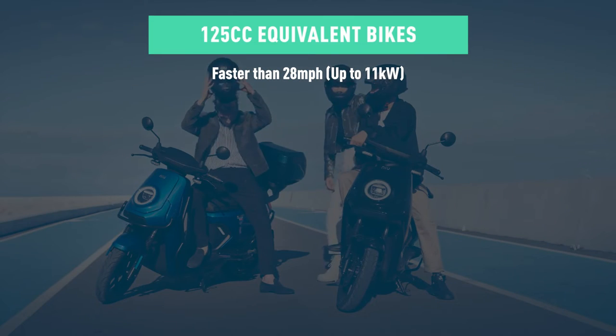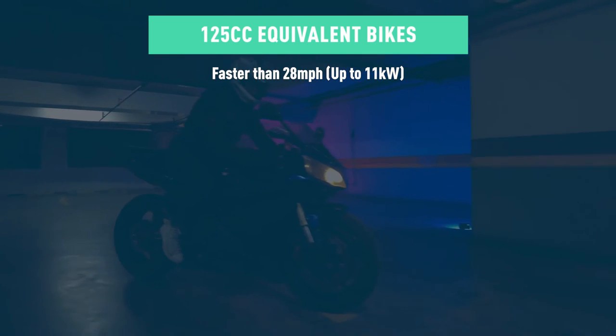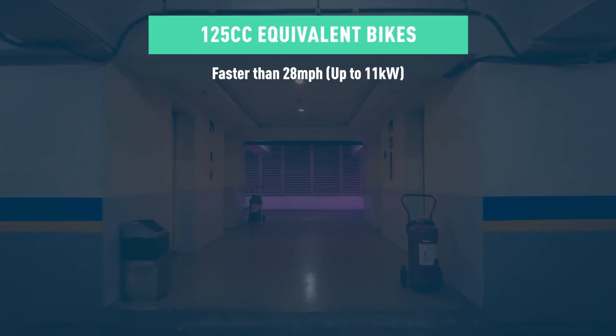If you possess a full bike license, you will not be required to do any additional training to ride a 125cc equivalent electric moped.